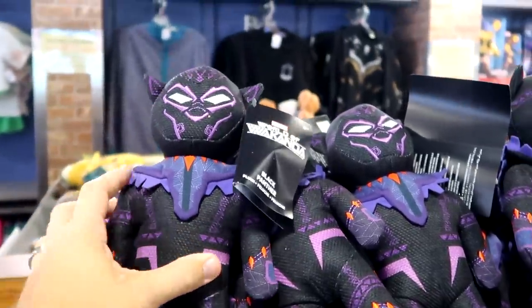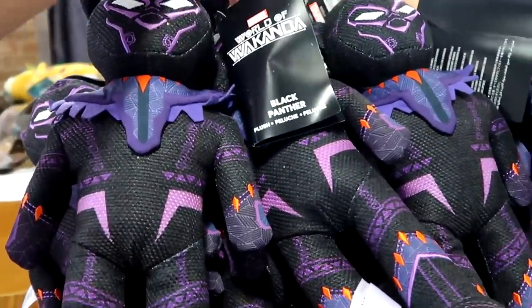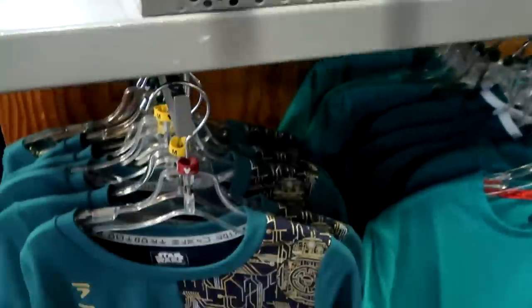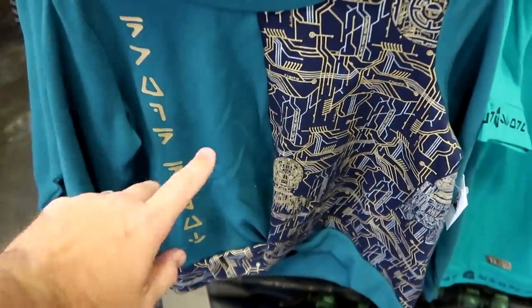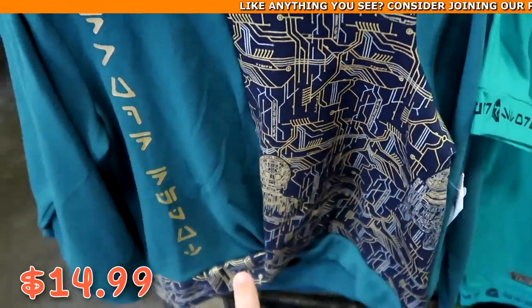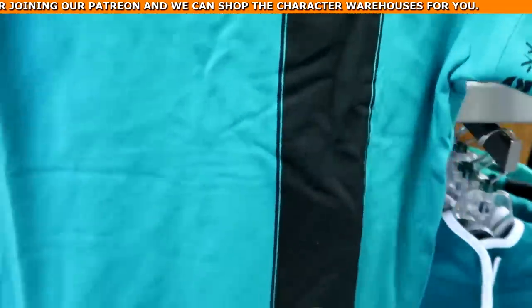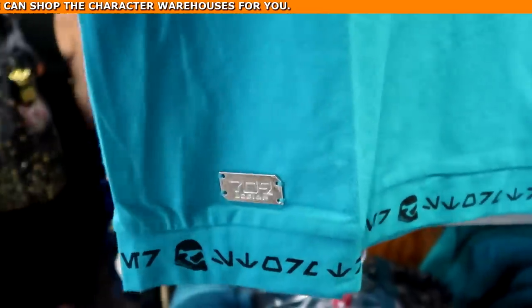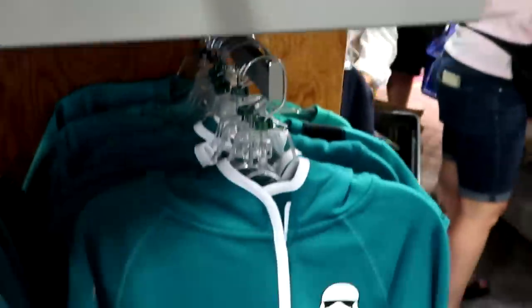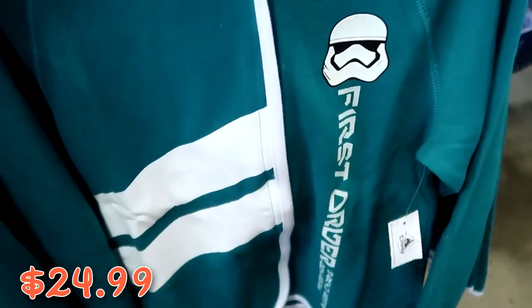There's a brand new Black Panther plushie with really nice quality — originally $30, clearance likely $7.99. Right underneath is lots of new Star Wars Galaxy's Edge merchandise for kids: a BB-8 and C-3PO pullover at $14.99 from $40, a Stormtrooper '709 Legion' t-shirt, and a matching First Order full zip jacket for kids at $24.99 from $50.